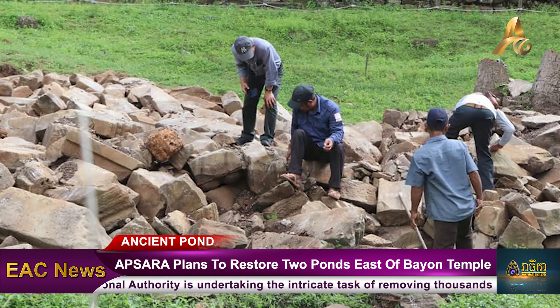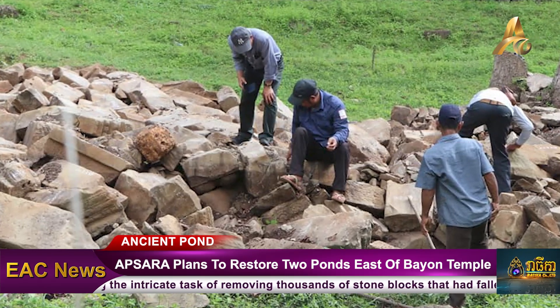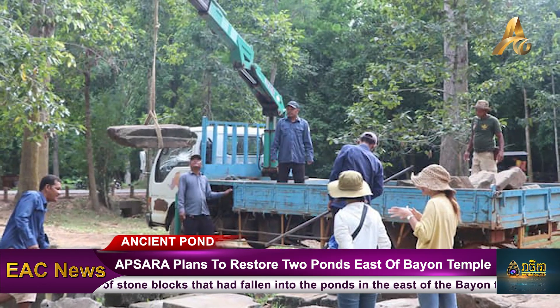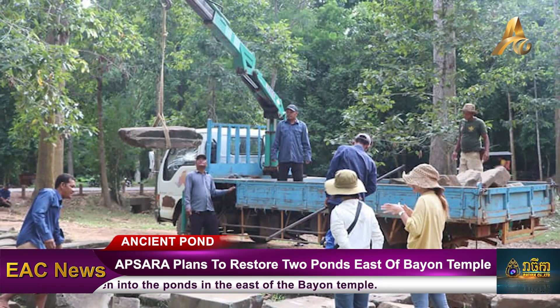So far, the Apsara National Authority working team have successfully relocated approximately 4,000 stone blocks to the designated north area of the temple. The team's estimation suggests that there are approximately 20,000 ancient stones that need to be removed from the ponds.